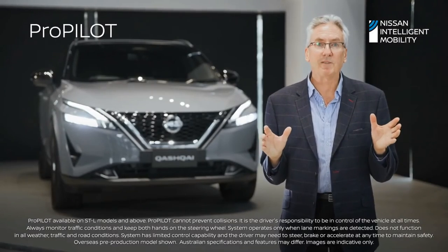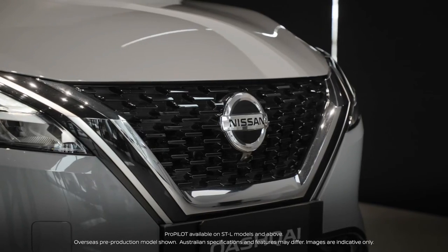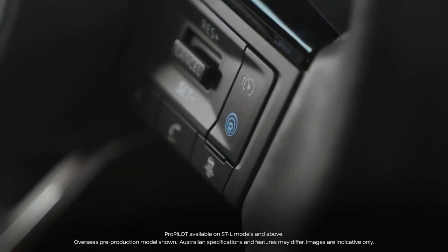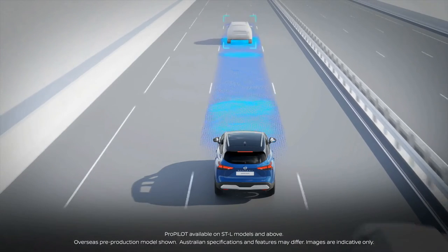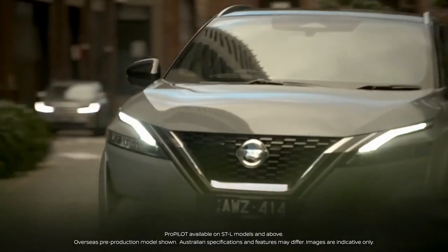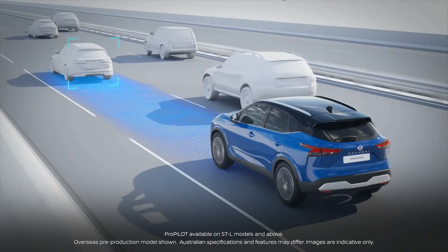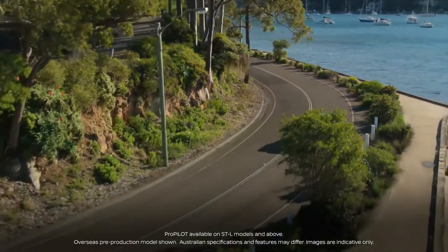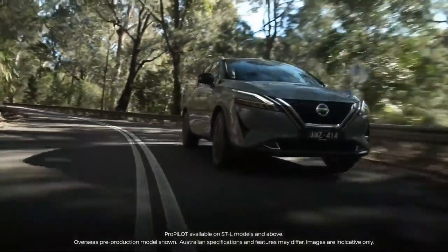The Qashqai is equipped with the latest version of ProPilot driver assistance, bringing greater driver support in a wider array of circumstances. This system is designed to reduce fatigue and stress while driving and is activated by pressing a little blue button on the right-hand side of the steering wheel. It's a hands-on driver assist system combining Nissan's intelligent cruise control and steering assist technologies, including a stop-and-hold function that can bring the vehicle to a full stop in traffic. If you stop for three seconds or less it will hold you in place, then bring you back up to speed when traffic starts moving again, helping you maintain a safe distance from the vehicle in front whatever the gradient.